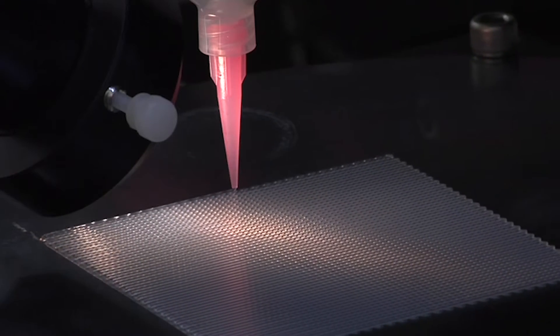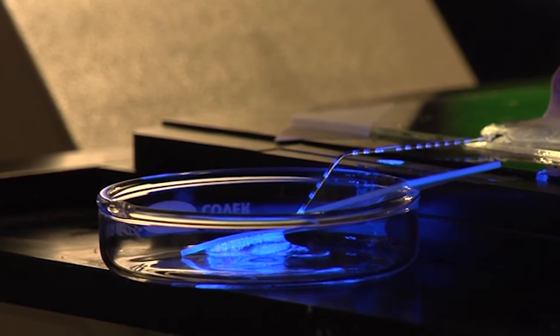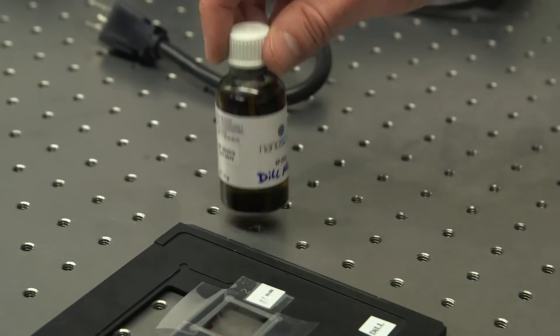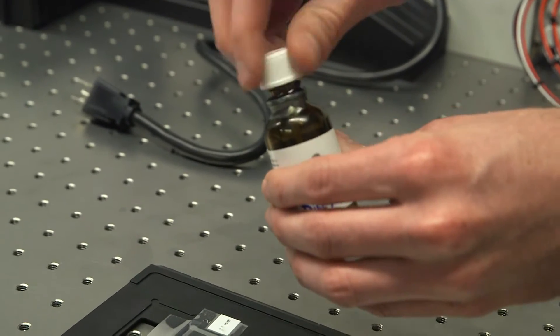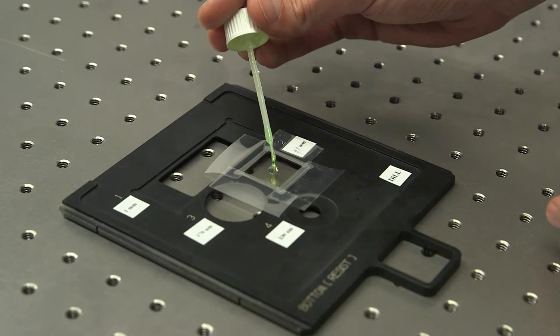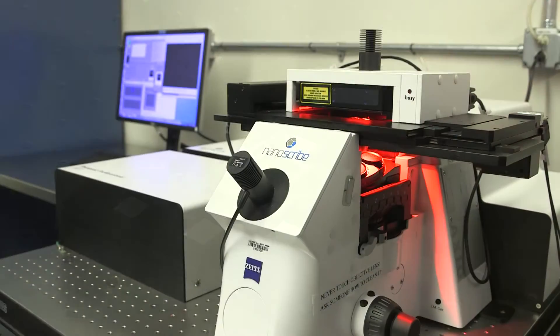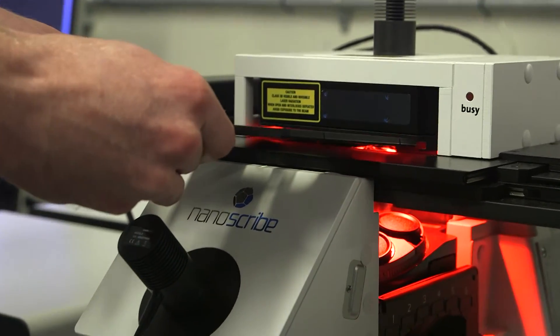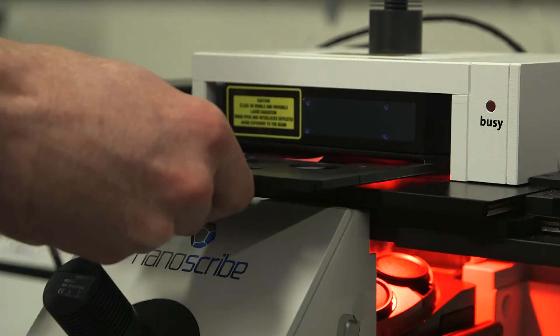Additive manufacturing techniques typically describe processes where you build a complex three-dimensional structure by adding material rather than taking material away, as you would in conventional machining. Additive manufacturing really only goes down to the micro- to nanometer scale, or maybe to a hundred nanometers. If you want control even further down at the atomic level, you have to design inks which have that information already built in — and that's what we are doing.